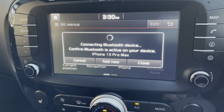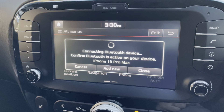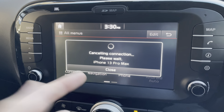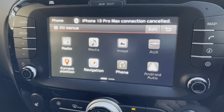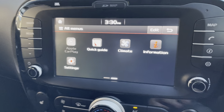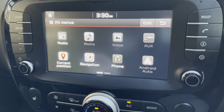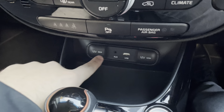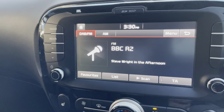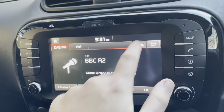It does have Bluetooth phone connectivity — there is no phone connected at the moment, but you go to your phone settings, go to Bluetooth and connect. It also has Android Auto and Apple CarPlay. You have your aux and media inputs. You can also connect via Bluetooth audio, so once connected you can play your music through the screen.